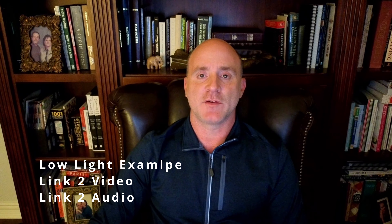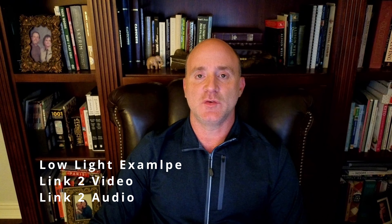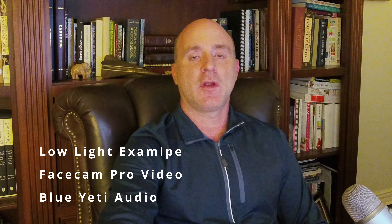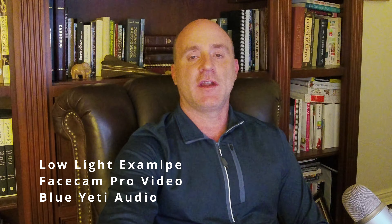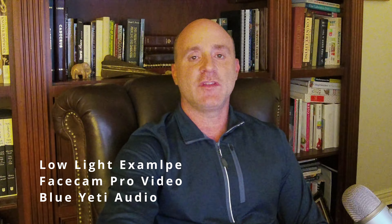Here's an example in my office with only one lamp on in the corner. This is looking directly at the Link 2 for both video and audio. Now I'll switch over to the FaceCam Pro — same exact scenario — and I did switch over to the Yeti microphone as well.